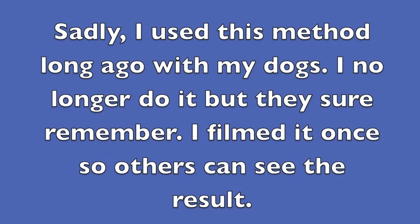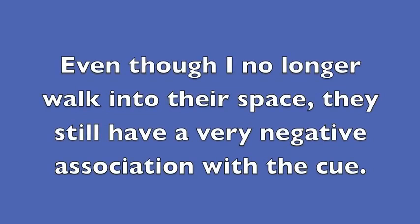Sadly, I used this method long ago with my dogs. I no longer do it, but they sure remember. I filmed it once so others can see the result. Even though I no longer walk into their space, they still have a very negative association with the cue.